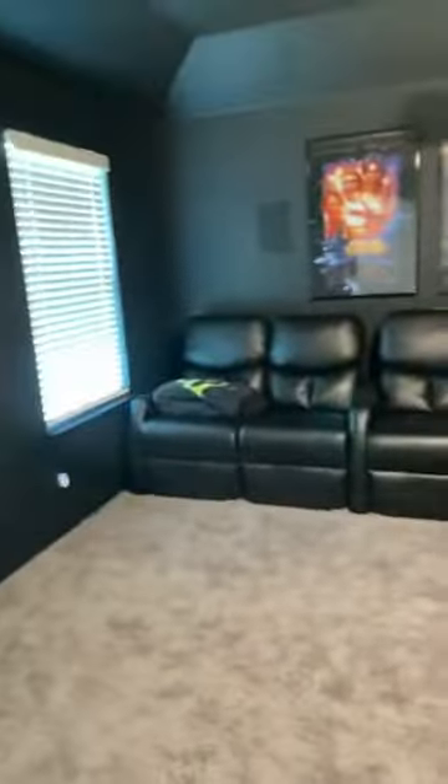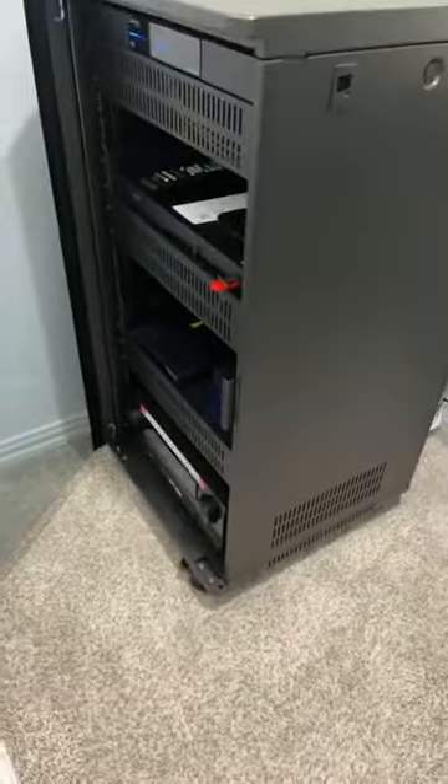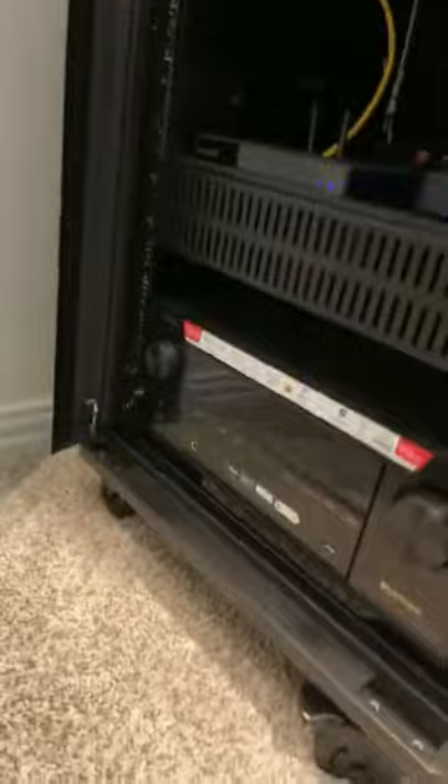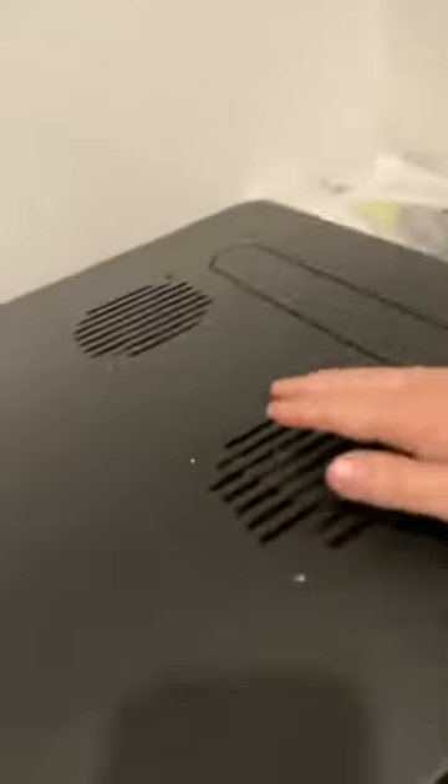Room for six. This is the closet next to the theater room — everything runs off a Control4 system. It's also got ventilation.